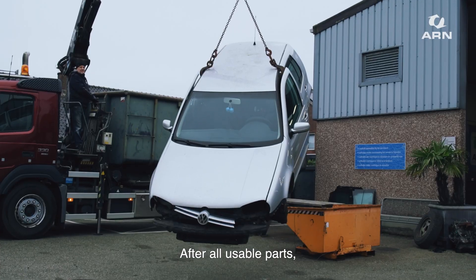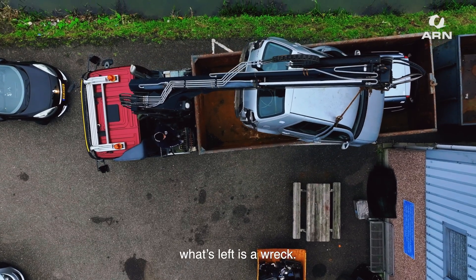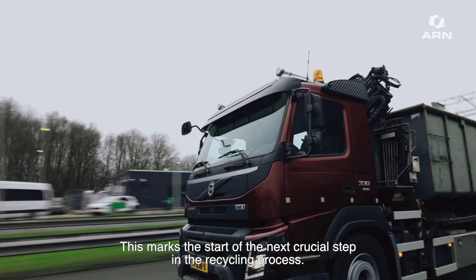After all usable parts, fluids, wheels and the battery have been removed from an end-of-life car, what's left is a wreck. This marks the start of the next crucial step in the recycling process.